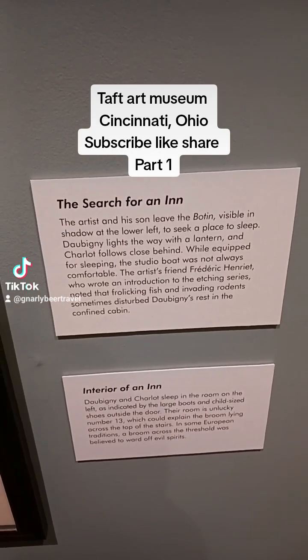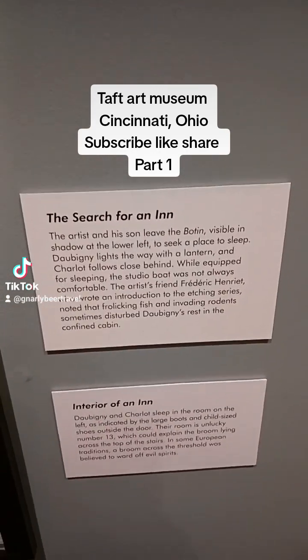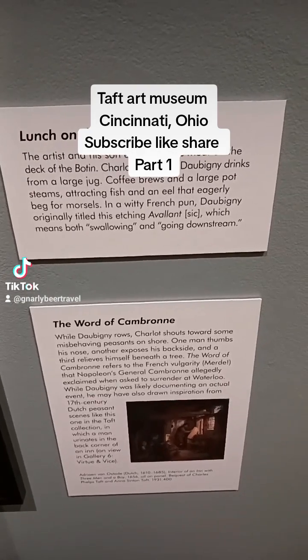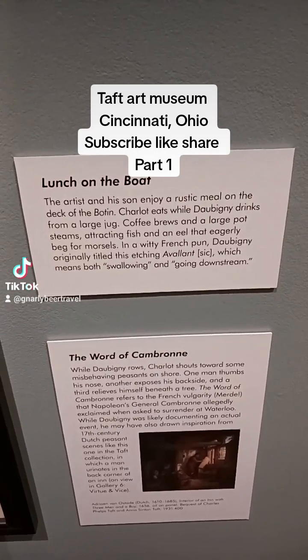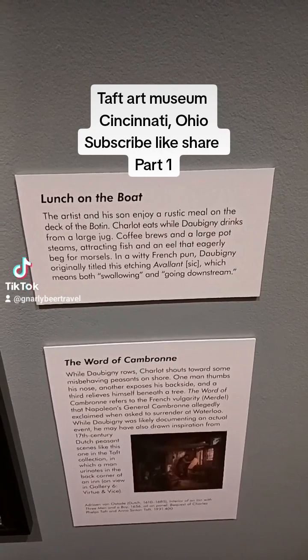The next two pictures are denoting a person searching for an inn to stay and the interior of the inn. The next two pictures are speaking of lunch on the boat and a word of Cambrone.